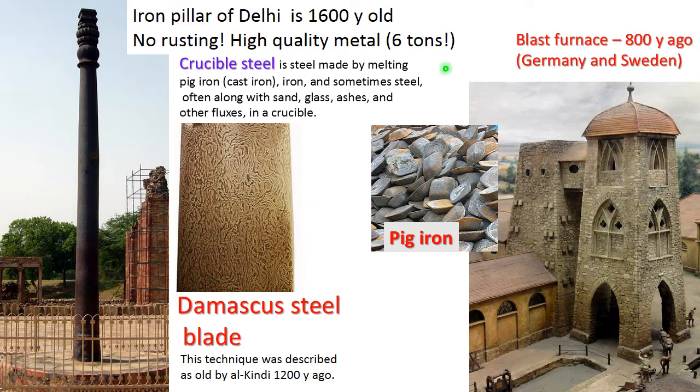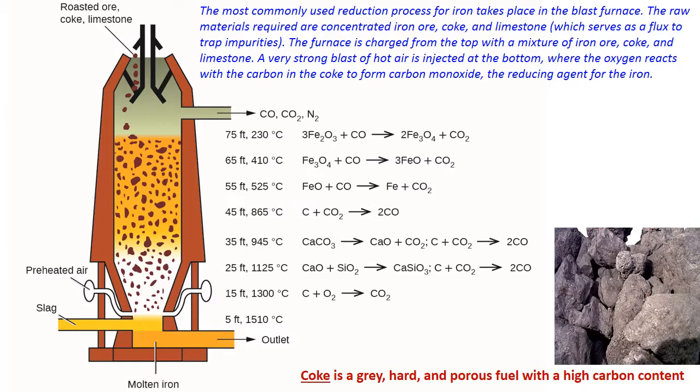For mass production, simpler approaches were needed, and one of them was the blast furnace, which came into the picture around 1,000 years ago — arguably first in China, but around 800 years ago it was widespread in Germany and Sweden. The resulting product was pig iron — iron with around 6% carbon content. It came out as small chunks that needed to be reprocessed. The usage of pig iron itself was very limited; it needed to be made into steel. Nevertheless, this is the basis of iron production. The most commonly used reduction process for iron takes place even now in a blast furnace.